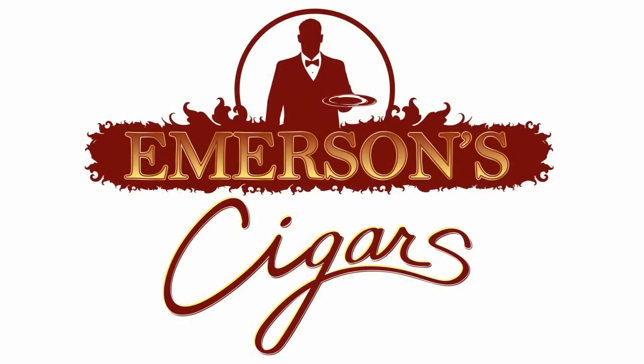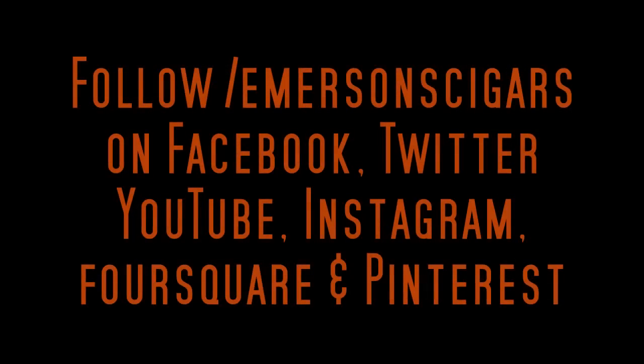So, hope you guys like it and can't wait to see my crew here at Emerson's. Thank you.